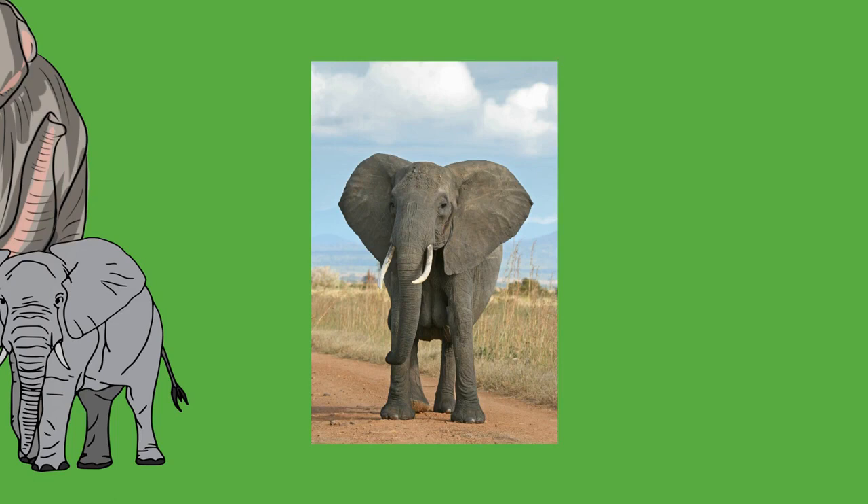To support the animal's weight, an elephant's limbs are positioned more vertically under the body than in most other mammals. The long bones of the limbs have cancellous bone in place of medullary cavities. This strengthens the bones while still allowing hematopoiesis, or blood cell creation. Both the front and hind limbs can support an elephant's weight, although 60% is borne by the front. The position of the limbs and leg bones allows an elephant to stand still for extended periods of time without tiring.